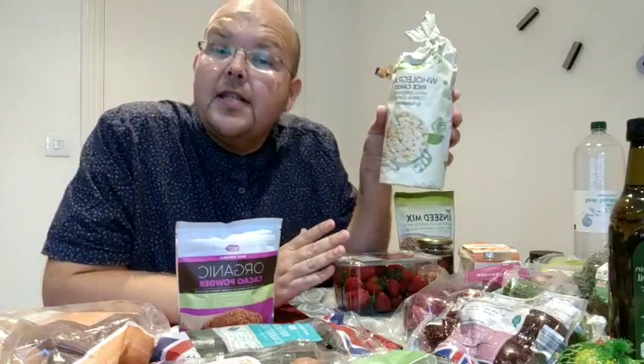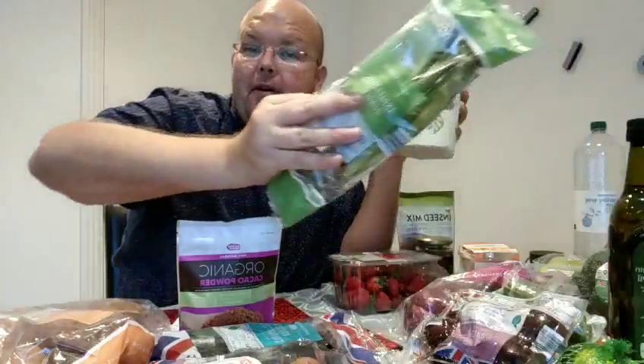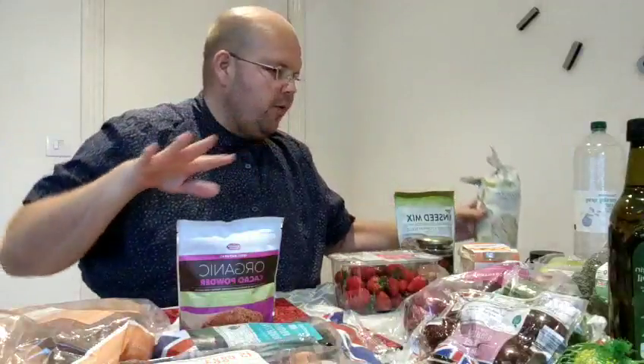And then I had asparagus and salmon for my main meal this evening. Now let me just show you quickly what I bought.